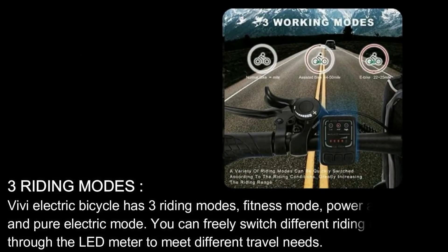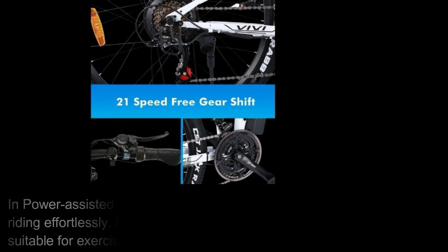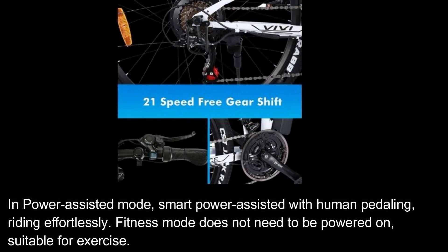Three Riding Modes. VVE Electric Bicycle has three riding modes: Fitness Mode, Power Assist Mode, and Pure Electric Mode. You can freely switch different riding modes through the LED meter to meet different travel needs. Pure Electric Mode only needs to turn on the power, then turn the handle to move forward. In Power Assisted Mode, smart power assist works with human pedaling for effortless riding. Fitness Mode does not need to be powered on and is suitable for exercise.